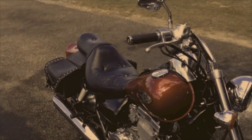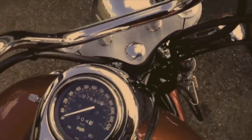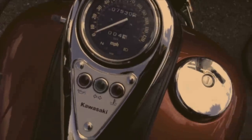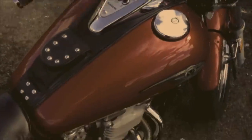It's got dual CV carbs and runs on minimum octane fuel — 87 is fine. I just washed her and waxed her today, went around the block real quick, and decided to take a video.